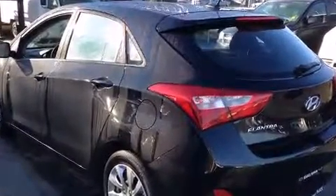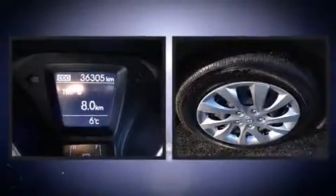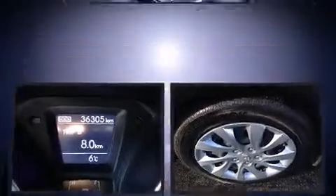Hyundai prioritized comfort and style by including a rear window wiper, one-touch window functionality, a trip computer, heated seats, remote keyless entry, and air conditioning.